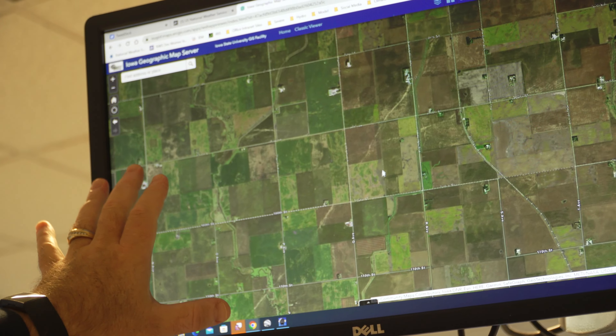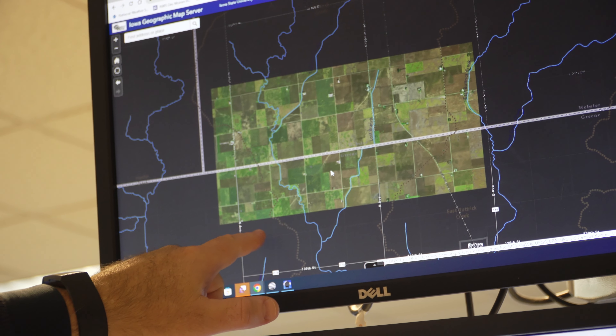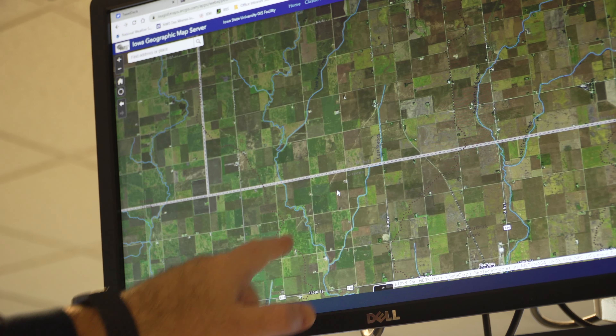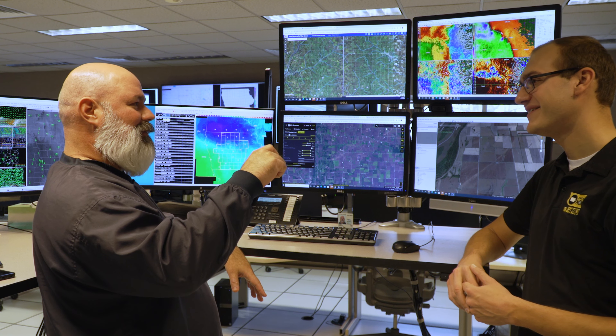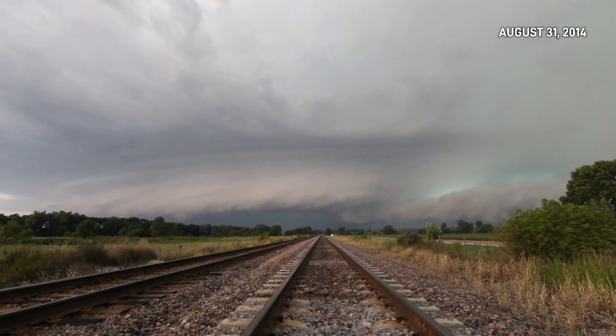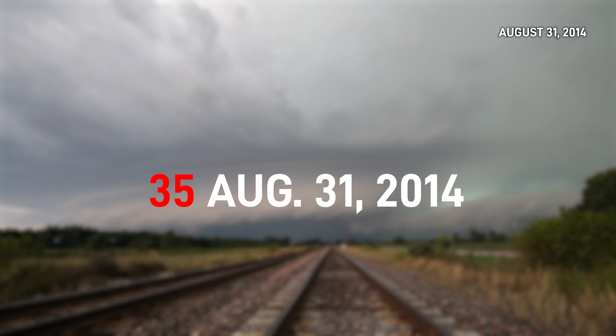But months later, new imagery revealed tornado paths, caught by a fellow meteorologist at the Des Moines office — almost by pure accident. He got looking at it more, and that's when he started finding tracks. That outbreak took the top spot as the largest tornado event on record in the state with 35.